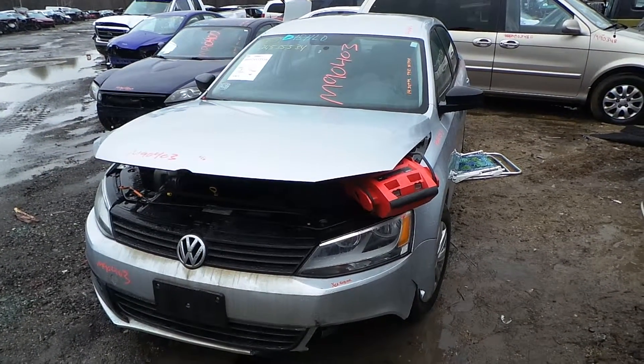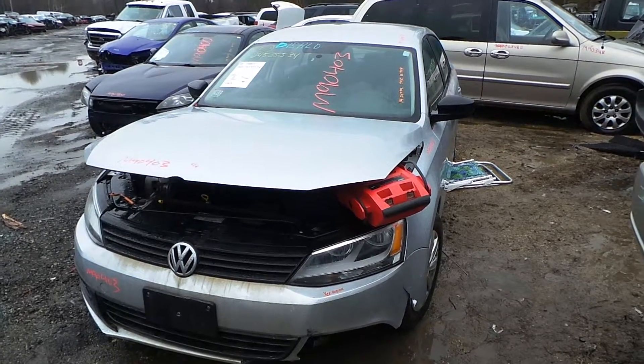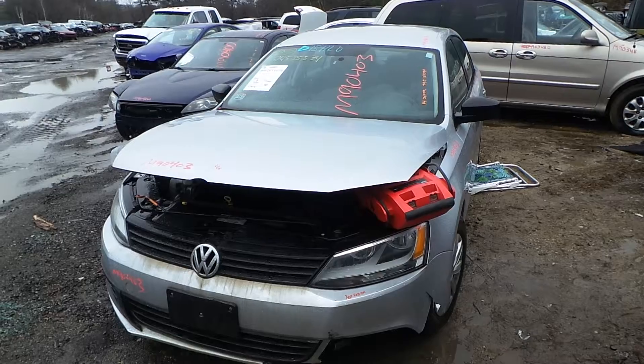Hi, it's Kyle with New England Auto and Truck Recyclers. Today we are parting out a 2014 Volkswagen Jetta. It's got 79,000 miles on it. Stock number is M90403.